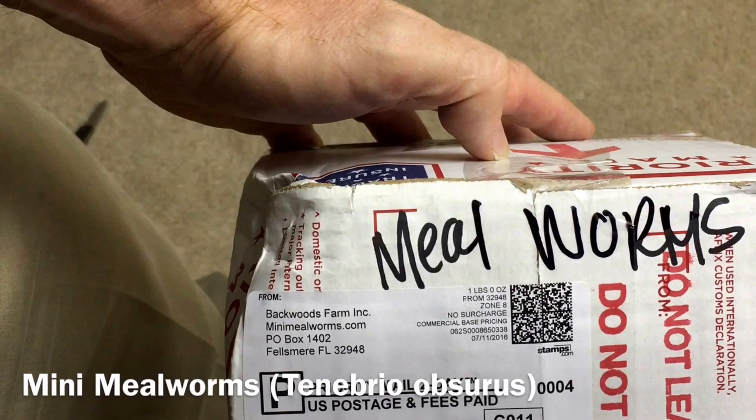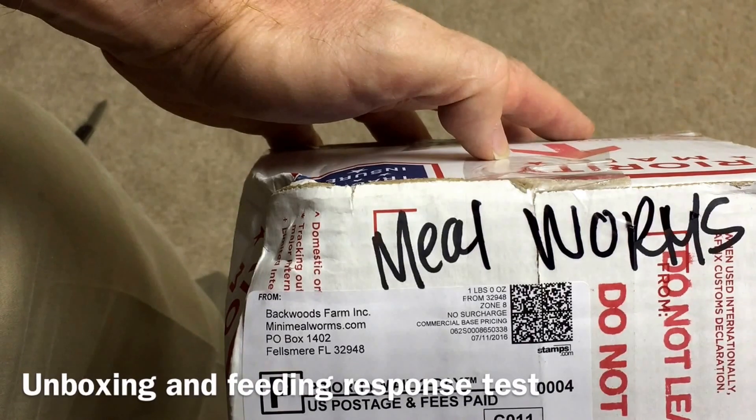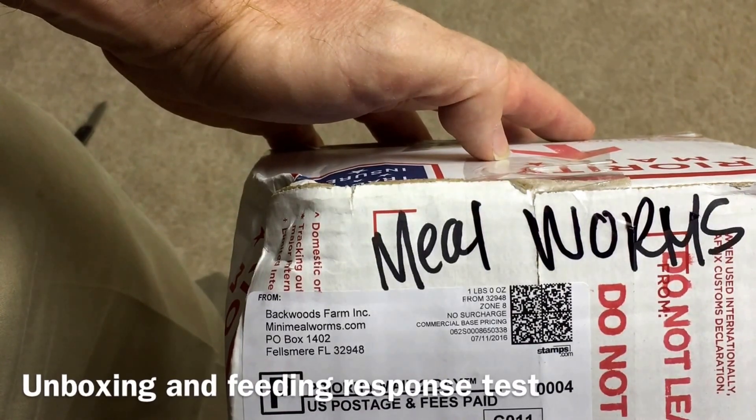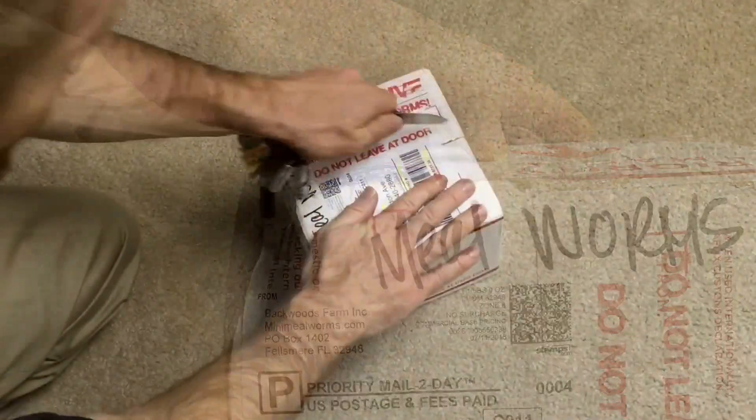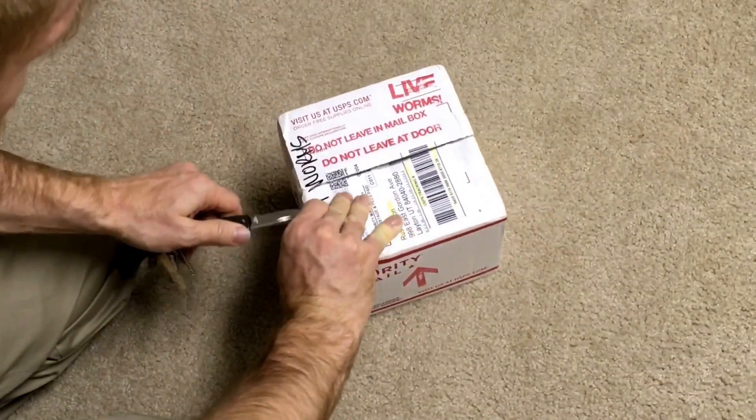I'm always interested in new types of live foods, so I decided to order some Tenebrio obscurus, or mini mealworms. They are quite a bit different from the normal mealworms, Tenebrio molitor, that you can buy in most pet shops.